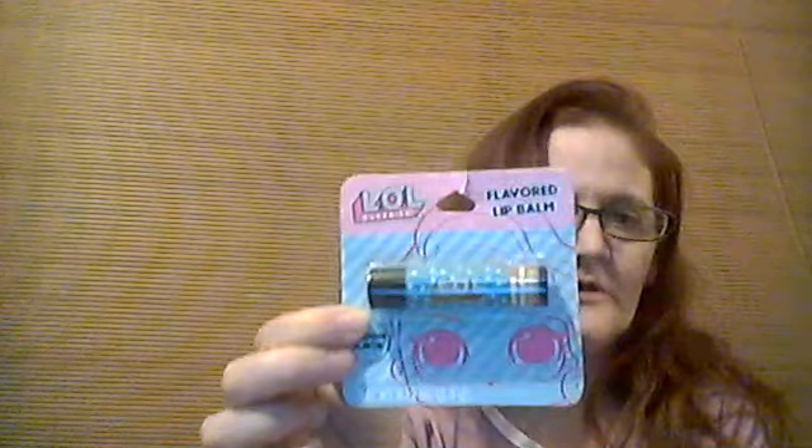I picked up this for my granddaughter — it's an LOL Surprise with a flavor, I'm not sure what kind of flavor it is. And then I also picked up this play pack LOL for her — you get stickers, coloring books, and crayons in them.